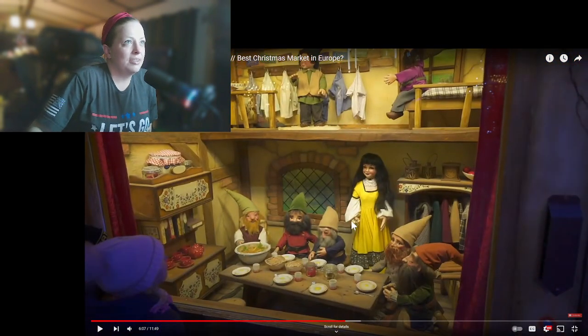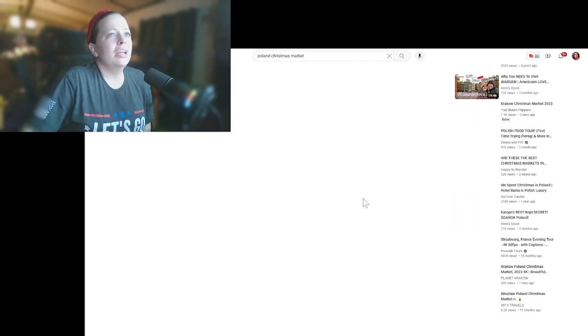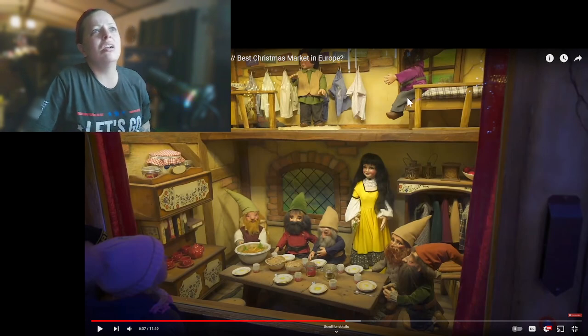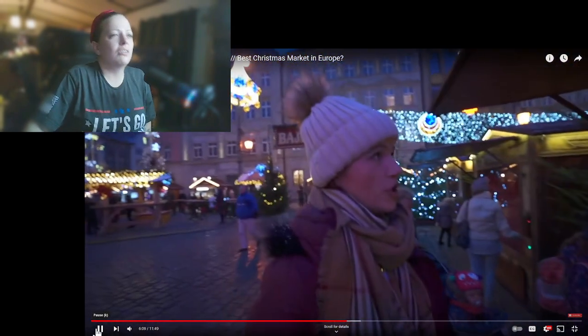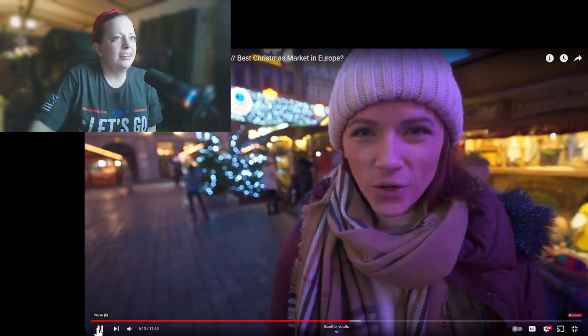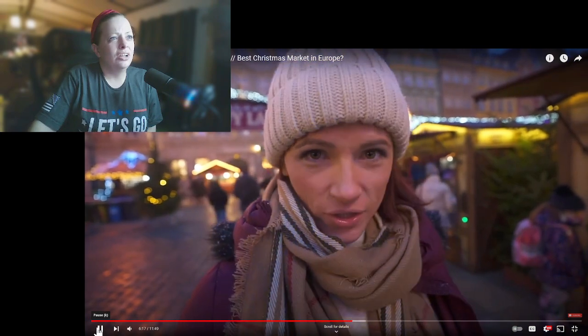Snow White and the Seven Dwarves — I'm guessing that's what this one is. Snow White, one, two, three, four, five, six, seven — seven dwarves. In Polish it's Królewna Śnieżka or something like that. Oh boy, this is tough.